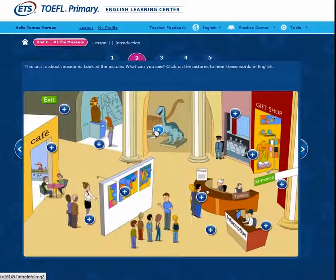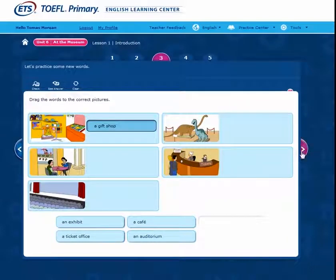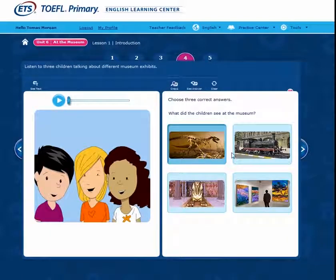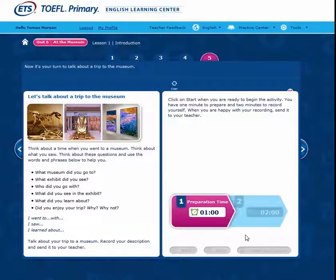Each English Learning Centre supports communicative language teaching and learning through age-appropriate interactive activities relevant to real-world settings, and are designed to improve students' English proficiency across multiple skills, as well as to help them prepare for the TOEFL Junior and TOEFL Primary Tests.